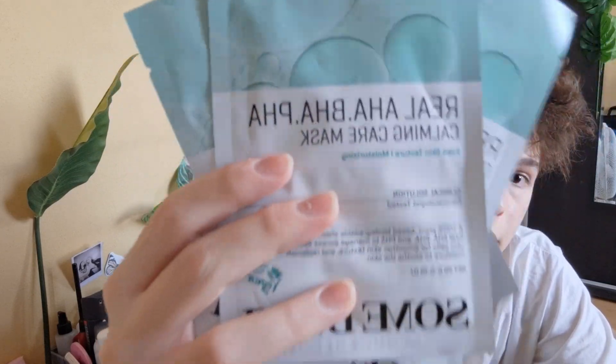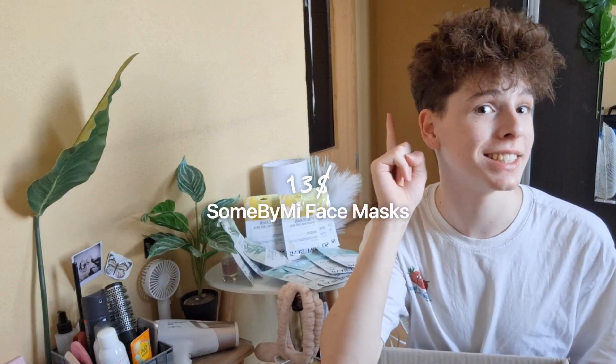I also got four face masks from Some By Me — the ones that contain the same ingredients as their popular toner, which I've gotten before. In total I have 13 face masks from Some By Me and they were a bargain — I got them for $13, which is crazy.